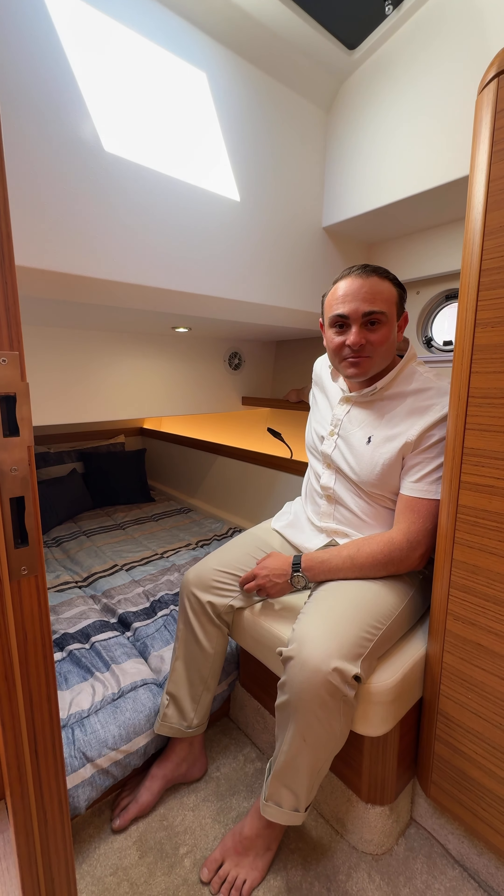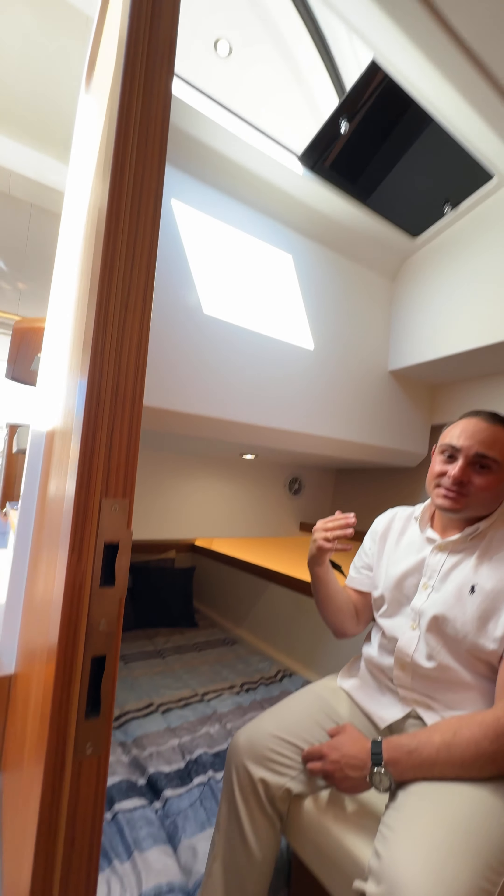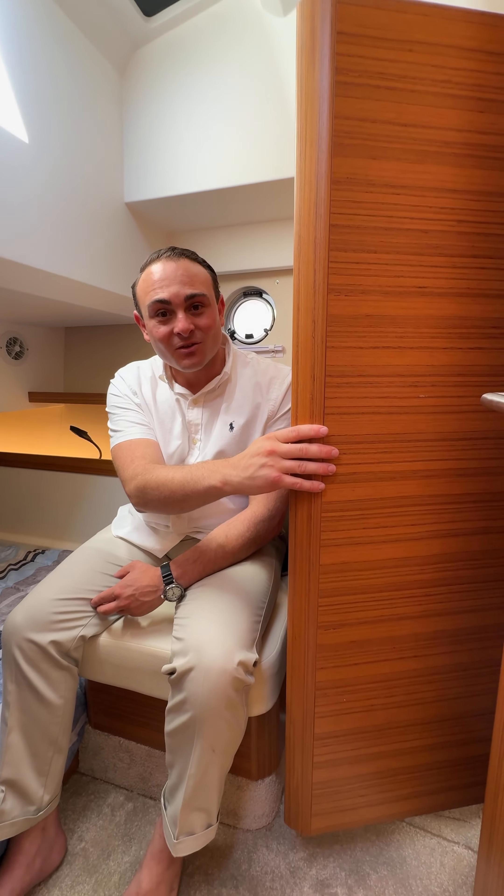Here in the secondary stateroom, you have a nice spacious bed, a skylight that floods this stateroom with natural light, and some extra storage for those elongated stays.